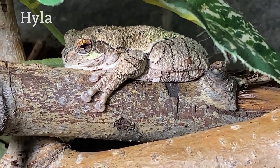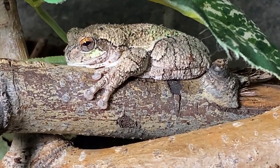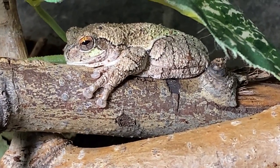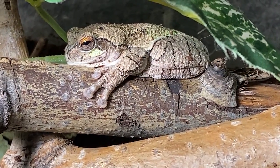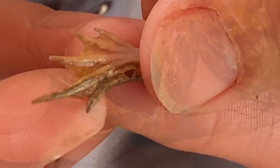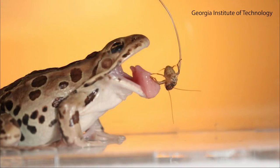Tree frogs have tiny little sticky pads on their toes which allow them to stick to almost anything they want. Some important characteristics of frogs that you might recognize right away are their strong back legs for hopping, their webbed feet for swimming, and their long tongues for catching all of their insects.